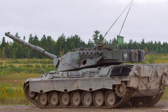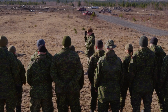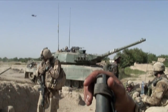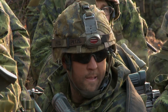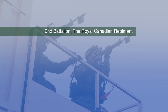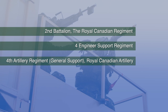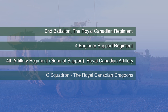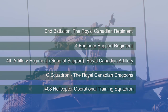About a third of Base Gagetown's 4,500 soldiers belong to operational units — Army Field Forces deployed at home and abroad, serving their country and the international community with pride and distinction. There are five of these operational units: 2nd Battalion, the Royal Canadian Regiment; 4 Engineer Support Regiment; 4th Artillery Regiment, General Support, Royal Canadian Artillery; C Squadron, the Royal Canadian Dragoons; and 403 Helicopter Operational Training Squadron.